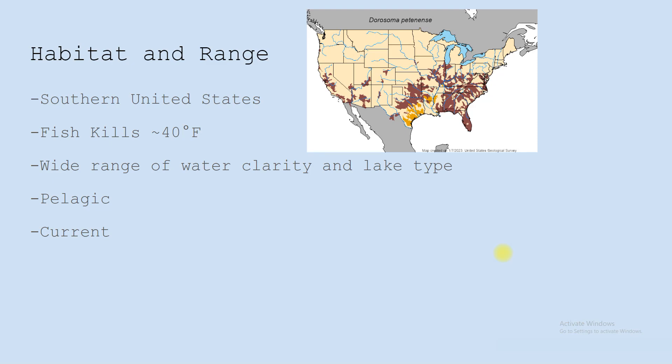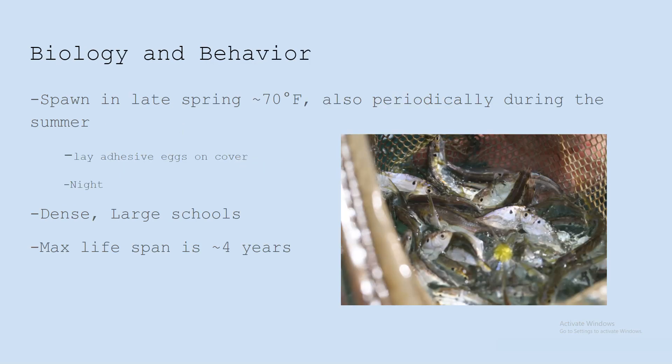They are pelagic, feeding on suspended plankton in open water. They spawn in late spring when water temps are around 70 degrees Fahrenheit — usually that's April or May — and they also spawn periodically during the summer.